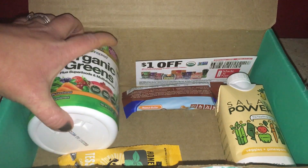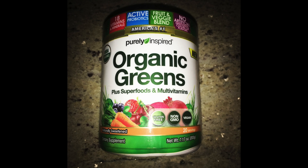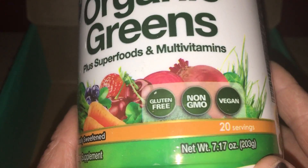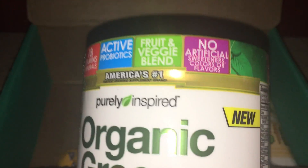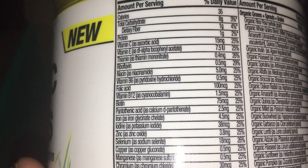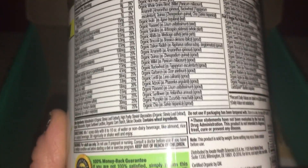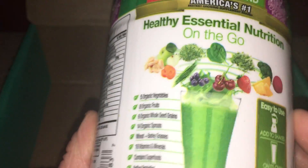Next we have Purely Inspired Organic Greens. I've heard of it before but haven't tried it yet. It's plus superfoods and multivitamins — gluten-free, non-GMO, vegan, 20 servings. It has probiotics, a fruit and veggie blend, and no artificial sweeteners or colors. There are a lot of supplement facts here. I will link everything down below, including the brand websites and the Fit Snack link, so you can investigate further and see all the nutrients and fruits and veggies included.